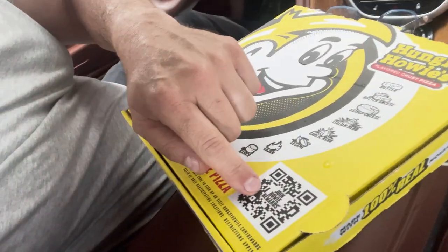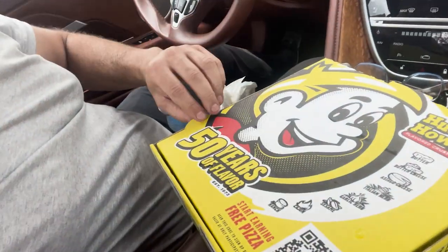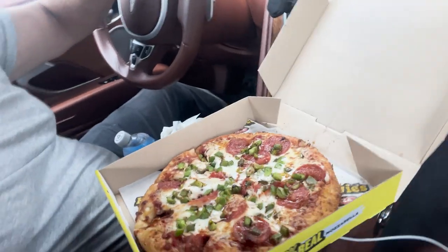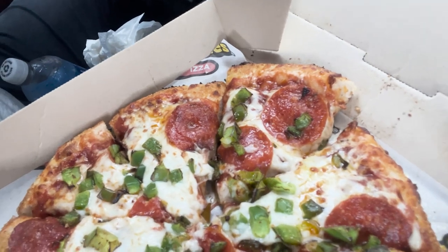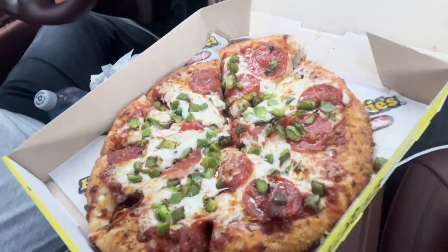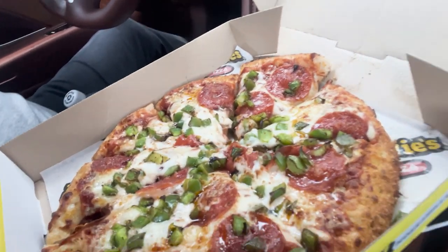Hungry Howie's has the QR code on the box — that's smart, 'Start Earning Free Pizza.' They've got the rewards points; you need to do all that stuff nowadays. Look at that little pizza — it was cooked in a pan, like a deep dish pan, and then they took it out. Wowzers! It looks kind of fun. I like the way it looks, but it doesn't have that handmade artisanal thing going on — you can tell by looking at it.